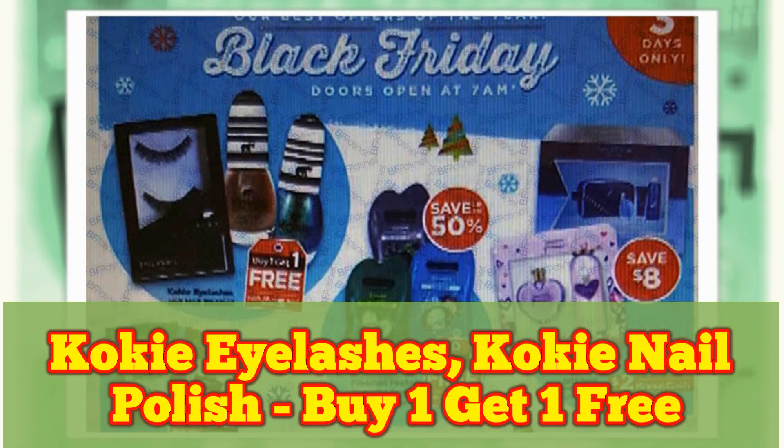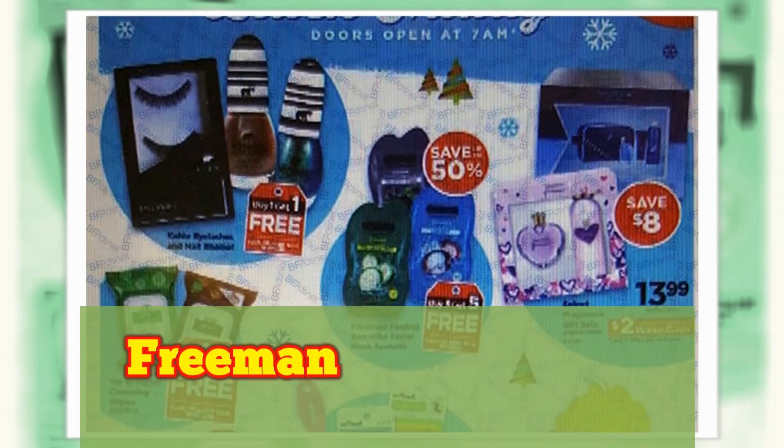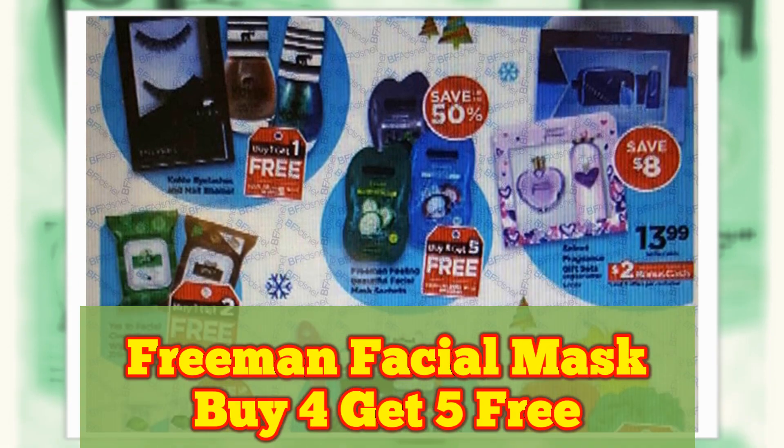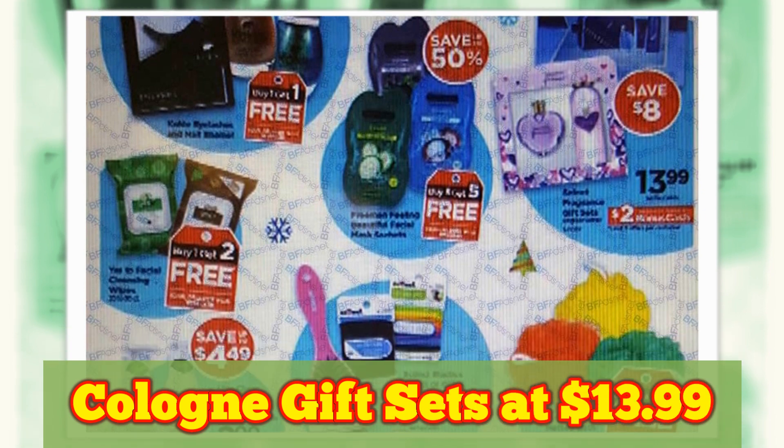Cokie Eyelashes and Cokie Nail Polish, Buy One Get One Free. Freeman Facial Mask, Buy Four Get Five Free. Cologne Gift Sets at $13.99.